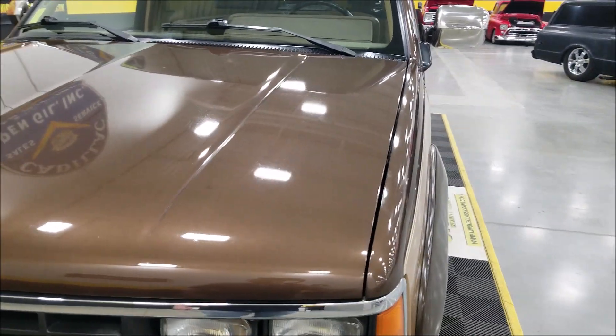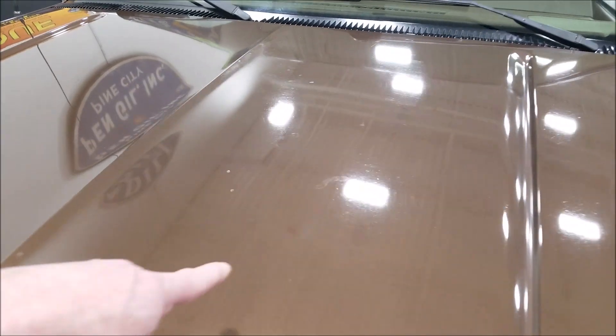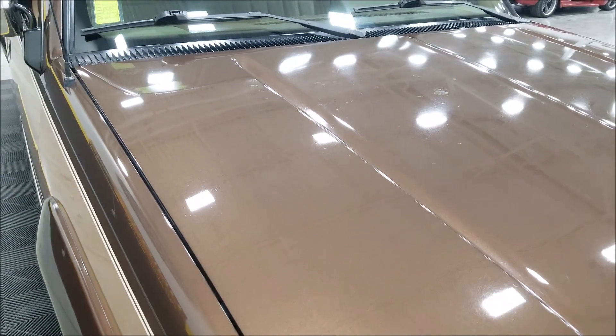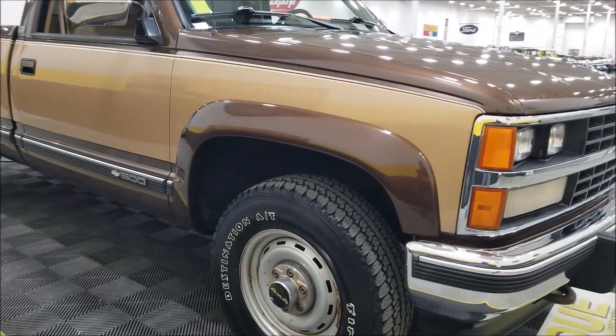Speaking of paint — from what I've seen around this truck, the majority of it sure looks like it is original. I haven't really noticed any spots that stand out as repainted. You can see some age of the paint on the hood; there are some imperfections in it, and also on the roof, which you'll be able to check out in the still pictures.